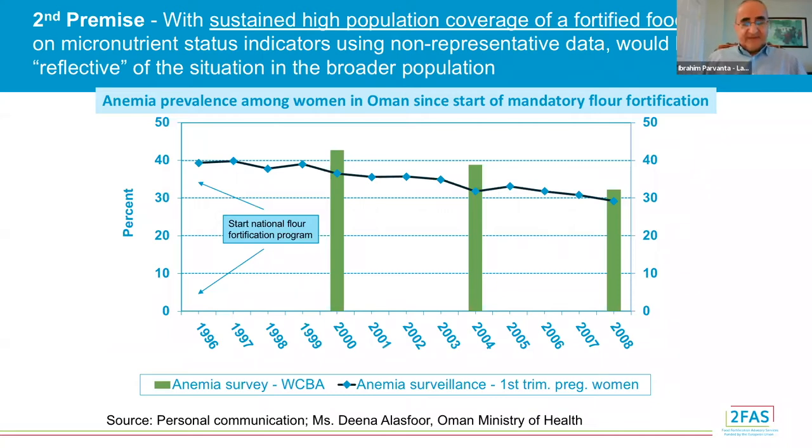The second premise is that with sustained high population coverage of a fortified food, findings on micronutrient status using non-representative population data would be reflective of the situation in the broader population. As illustrated by an example from Oman, since the start of that country's mandatory flour fortification program in 1996, the declining trend in anemia prevalence among non-representative first-trimester pregnant women who sought antenatal care services is reflective of the trend in anemia prevalence based on three representative surveys of non-pregnant women of childbearing age conducted in 2000, 2004, and 2008.